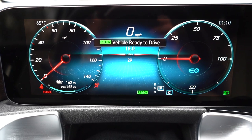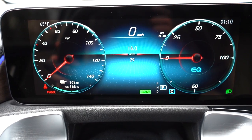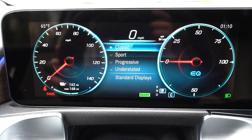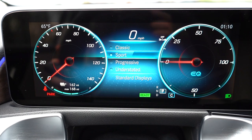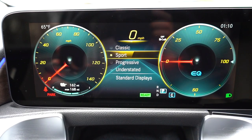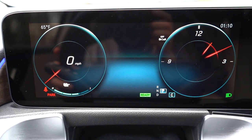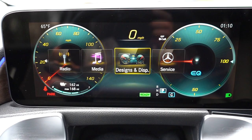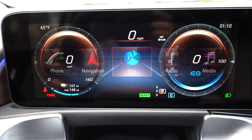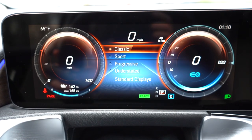Once started, a 10.25-inch digital gauge cluster comes standard. Pressing the home button on the left side of the steering wheel and navigating to the Designs and Display section lets you choose between different gauge layouts: Classic, Sport, Progressive, and Understated. This is one of my favorite things about Mercedes-Benz — they're more customizable than almost any other brand. The digital speedometer and remaining range are also displayed there.